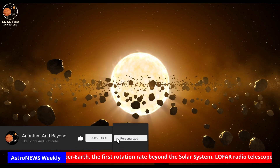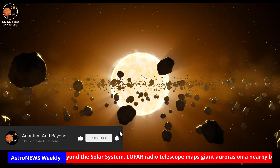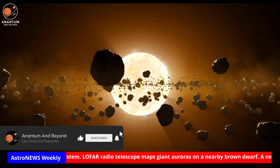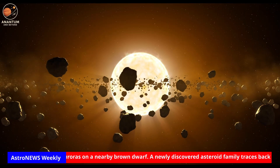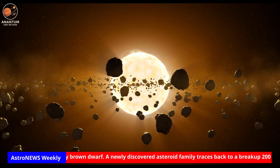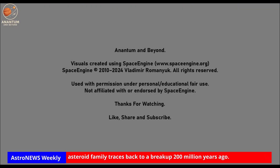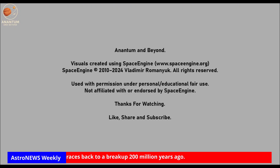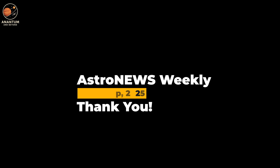And that wraps up this week's discoveries: black holes breaking growth limits, magnetic fields alive at the horizon, Pluto's glowing haze, and the 6,000-planet milestone. This is Anantam and Beyond. You've been watching Astro News Weekly, your weekly roundup of astronomy and astrophysics news. If you enjoyed the episode, don't forget to like, share, and subscribe, and check the description for full references. Thanks for watching, and I'll see you next week as we continue exploring the cosmos, one discovery at a time.